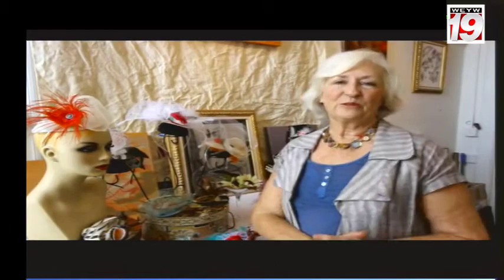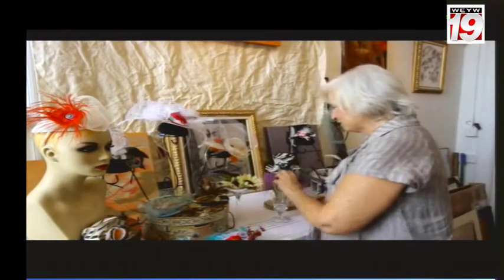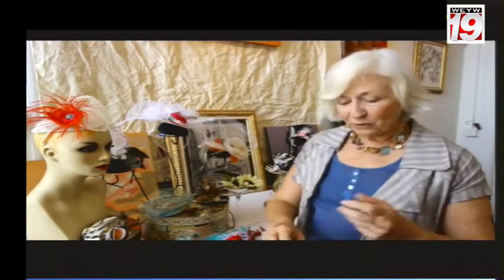I am really looking forward to this trip as a creative adventure, and I really appreciate your help. So please help me reach my goal and get back to the roots of fascinator hat making in jolly old England.